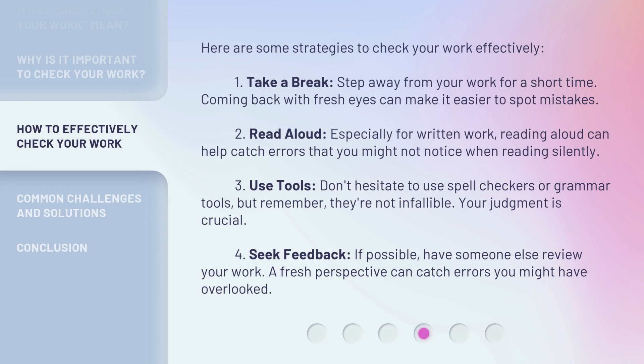Here are some strategies to check your work effectively. First, take a break — step away from your work for a short time. Coming back with fresh eyes can make it easier to spot mistakes. Second, read aloud, especially for written work — reading aloud can help catch errors that you might not notice when reading silently. Third, use tools: don't hesitate to use spell checkers or grammar tools, but remember, they're not infallible — your judgment is crucial.